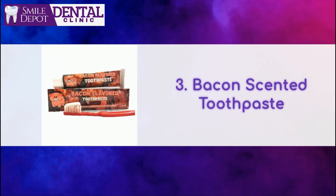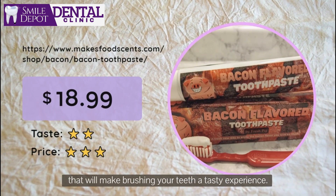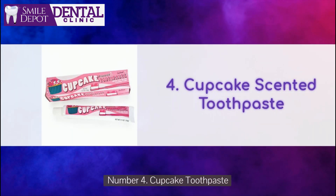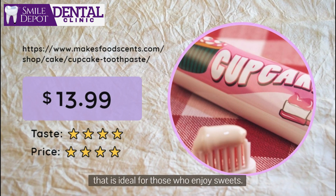Number 3: Bacon Toothpaste. Love the taste of bacon? This toothpaste claims to have a savory bacon flavor that will make brushing your teeth a tasty experience. Number 4: Cupcake Toothpaste. Who says brushing your teeth can't be sweet? This toothpaste has a delicious cupcake flavor that is ideal for those who enjoy sweets.